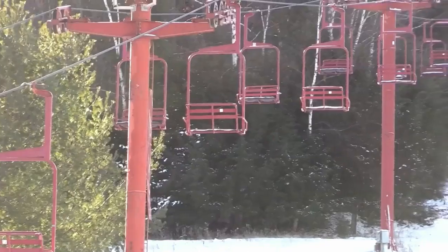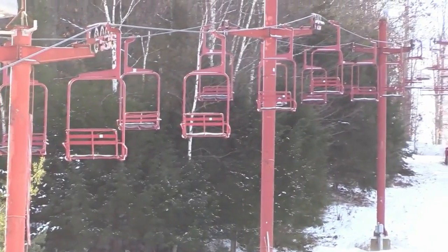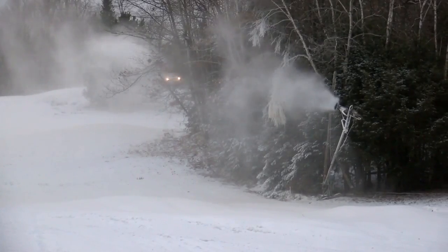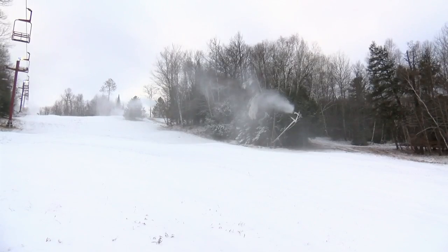I grew up riding this hill since I was like four or five. I love it so much. One of my favorite hills to ride for sure. One major part of his job is making snow, and this year it's no thanks to Mother Nature. This year there's no natural snow, so we gotta do the most we can with all the snow making.